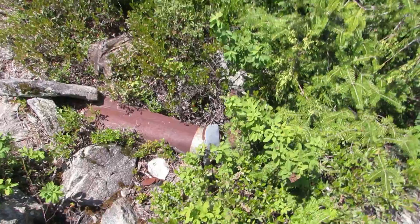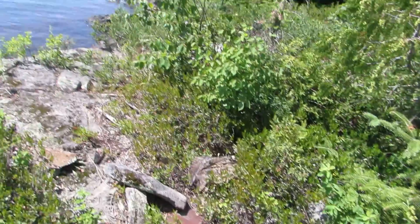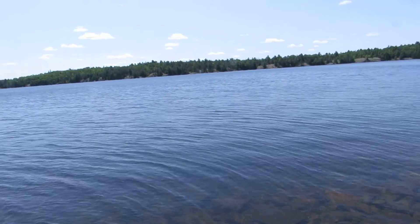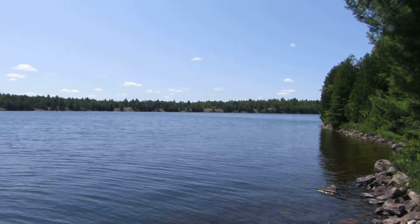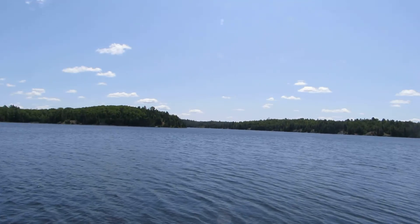It's a chimney, probably a chimney off of an ice hut, possibly. Because they can get in here in the wintertime to ice fish — they use the trail and they use snowmobiles to get in here.